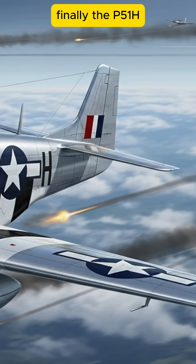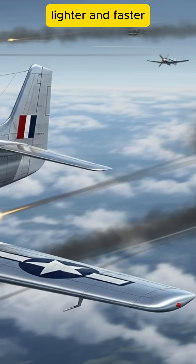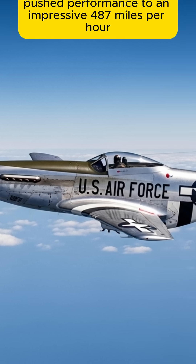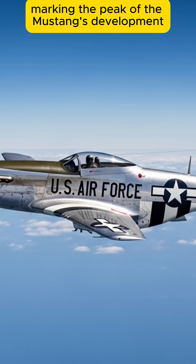Finally, the P-51H, lighter and faster, pushed performance to an impressive 487 mph, marking the peak of the Mustang's development.